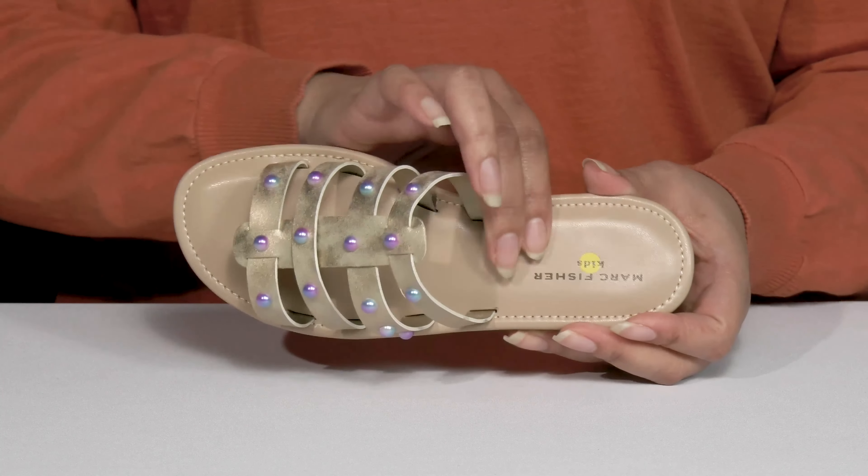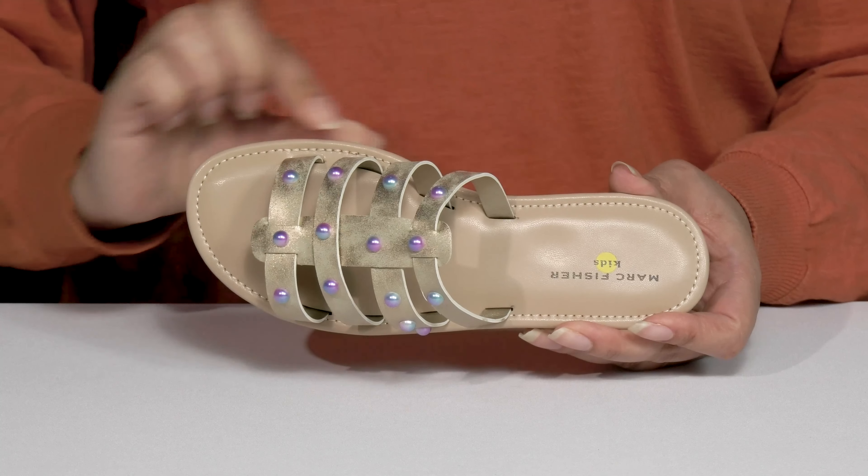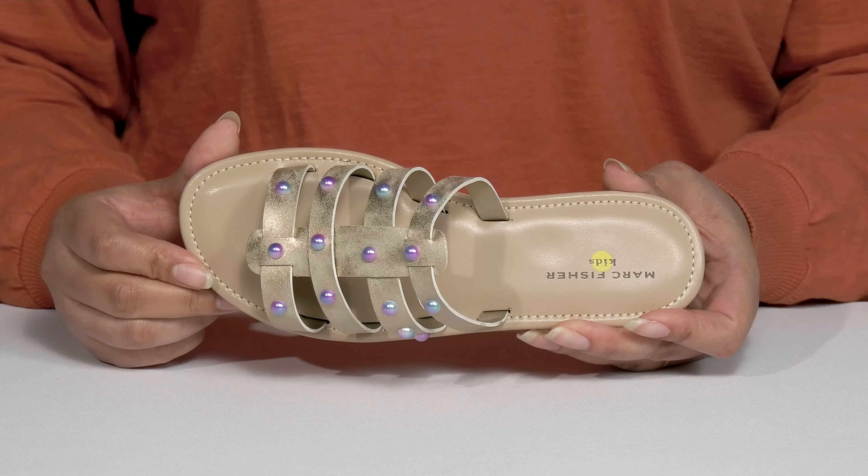Inside, there's a man-made lining with a generously cushioned footbed that molds to their feet giving them maximum comfort throughout the day, and reinforced stitching along the trim for long-lasting durability.